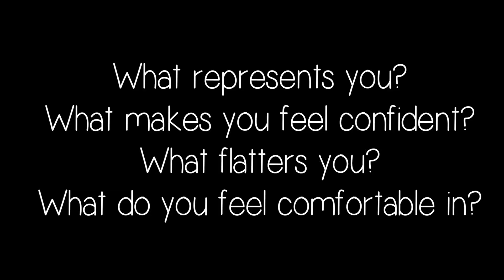First off, choose clothing that you feel represents you. What makes you feel confident? What flatters you? What do you feel comfortable in?